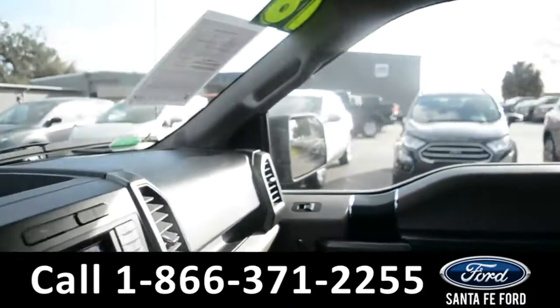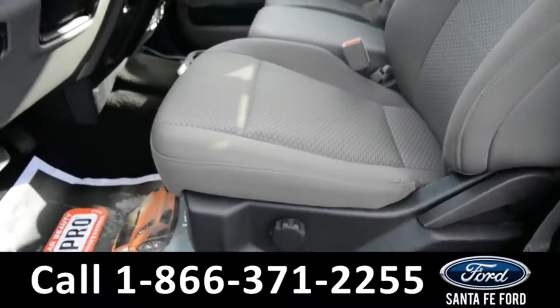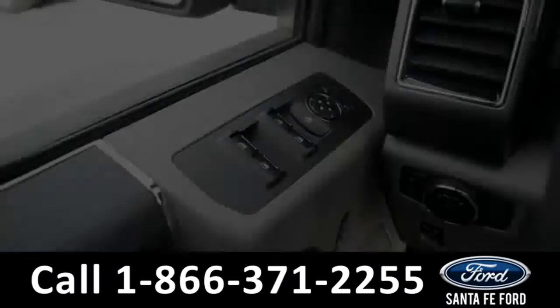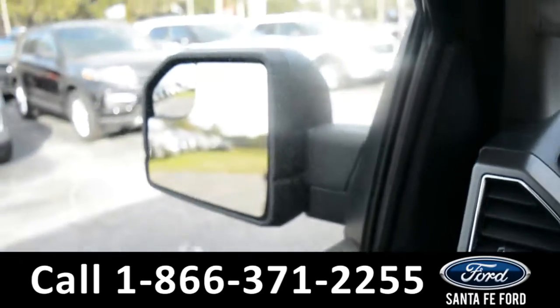Here's a quick look at the inside. These seats are gray cloth. This vehicle is equipped with powered windows, locks and mirrors.